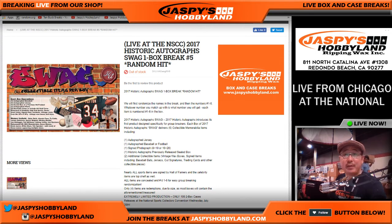Hi everyone, Joe from Jazby's Hobbyland.com, coming at you live from Chicago at the National. We are doing another one-box break of Swag. I actually like this a lot. 2017 Historic Autograph Swag, random hit break number five, from a master case — fresh case right here.